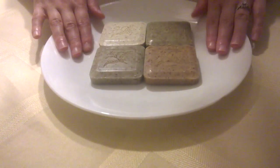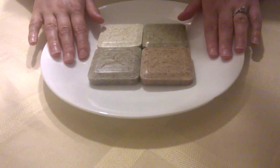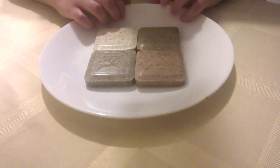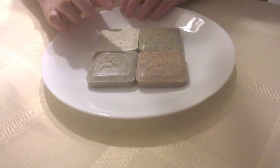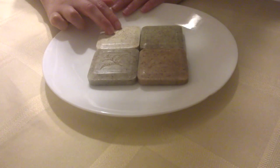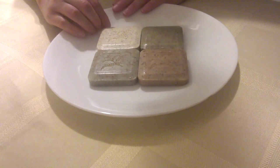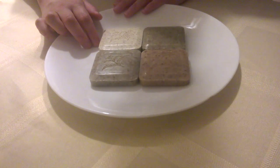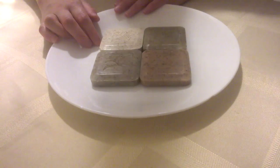Each one is a little bit different. They have a different healing property, different soothing property. I'm going to tell you a little bit about each one. This one right here — this is our oatmeal soap. Our oatmeal soap is known for its inflammation properties. A very common use for oatmeal is chicken pox on children.